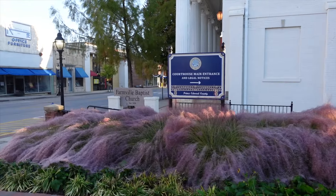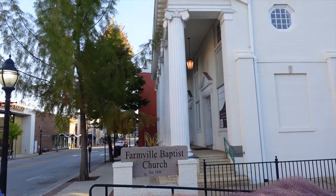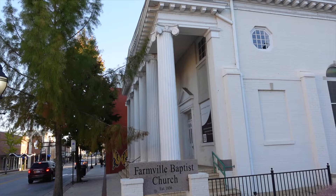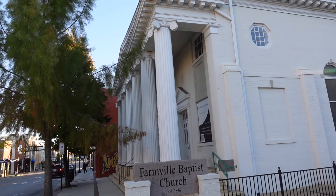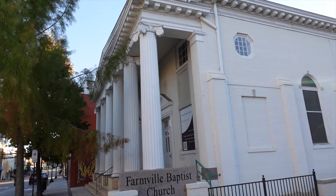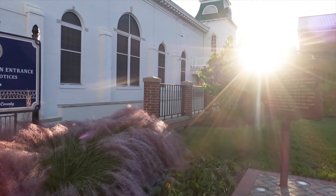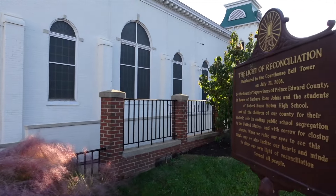Farmville Baptist Church over here. Big old fluted columns with the crown and little scrolly scrolls at the top. Pretty neat. Cool little keystones all around those tall arched windows there.